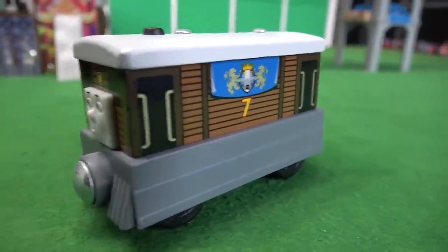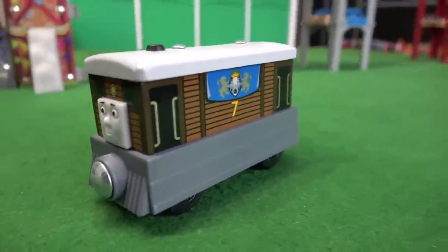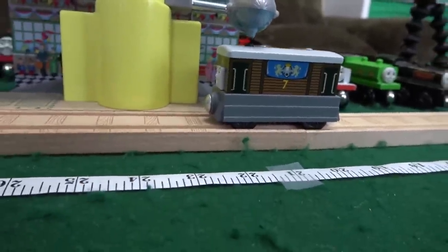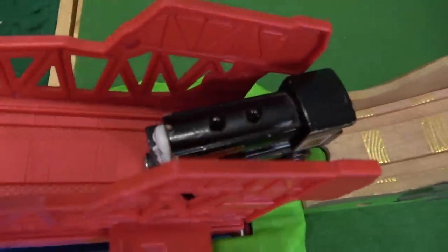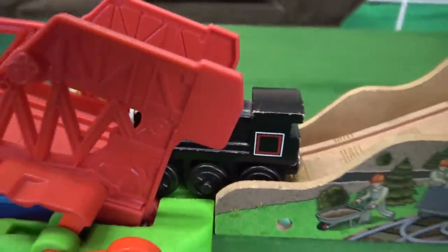Number seven — it is Royal Crest Toby! He's got a big jump ahead to try to get 38 inches. Royal disappointment — 24 inches for Toby. And the final jumper is the number ten engine, Douglas. He gets multiple attempts but it's a big fail for the Scottish twin.